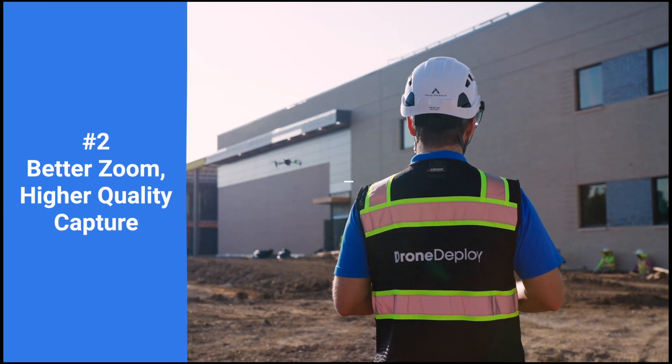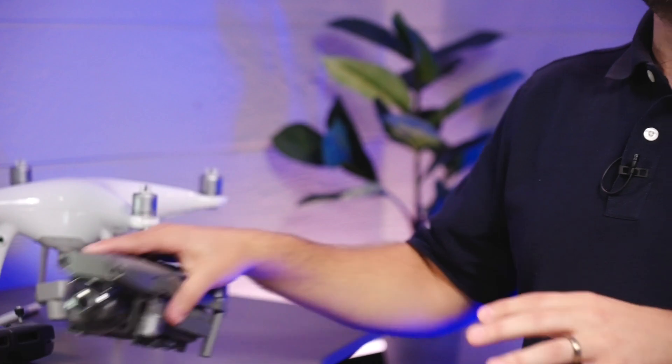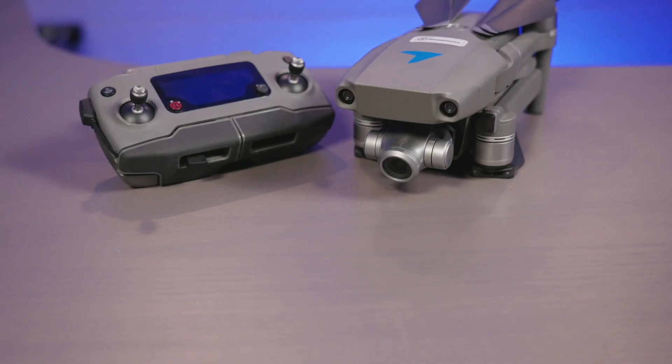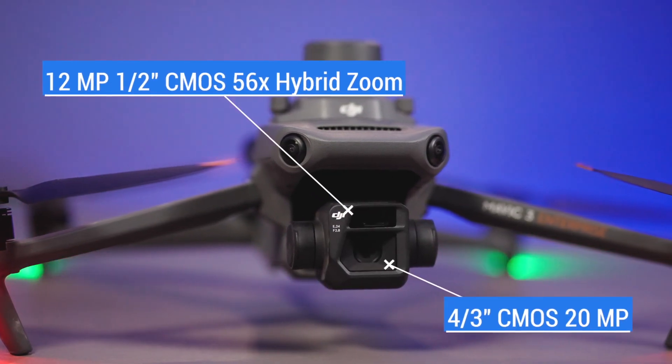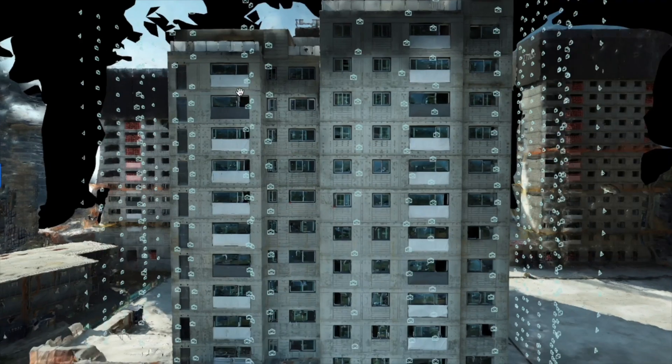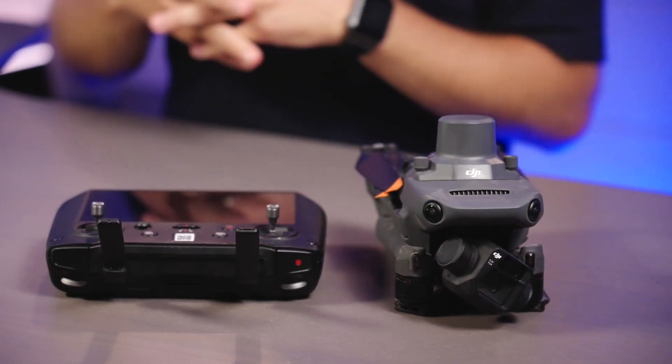Number two: better zoom, higher quality capture. We've seen a lot of customers struggle with the balance — do I get the Mavic 2 Pro or the Mavic 2 Zoom? I too struggled with that. I really love the Mavic 2 Zoom, which we have here, that gives you nice inspection capabilities when you want to zoom in. But a lot of people have been using the Mavic 2 Pro for its better megapixel count. What's exciting about this drone is that it really brings both of those into one — the new camera capabilities let you zoom in with the Mavic 3 Enterprise without giving up any of the megapixels you'd expect from the Mavic 2 Pro. You're no longer having to choose; you're getting both capabilities in the same drone.